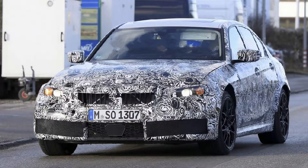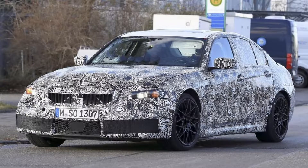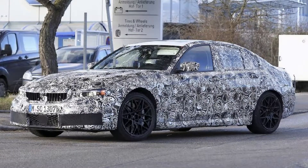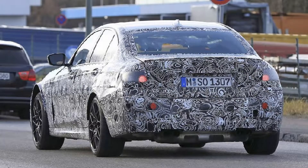We've seen BMW testing the next generation 3 series a couple of times in the past year or so, but its high-performance M3 sibling has remained elusive up until now. One of our spy photographers caught this example out testing, and based on these shots, the visual differences between it and the garden variety 3 series will be quite modest.